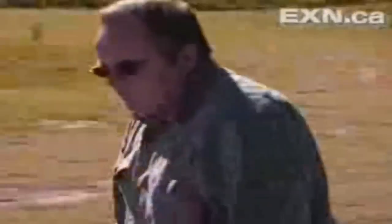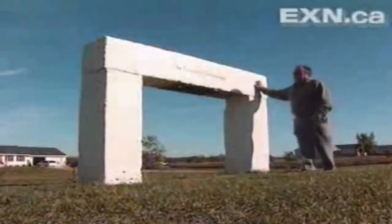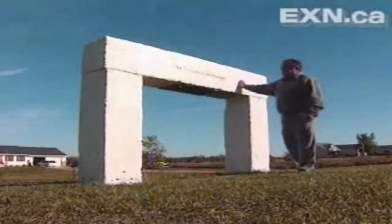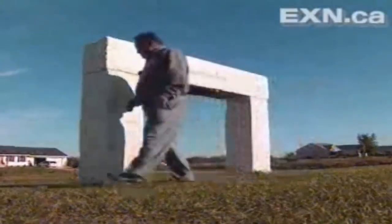In playing with blocks, Wally thinks he's discovered how Stonehenge was moved. This is my first Stonehenge arch I permanently put in place. It's three blocks, way over a ton each.